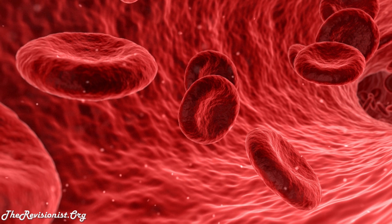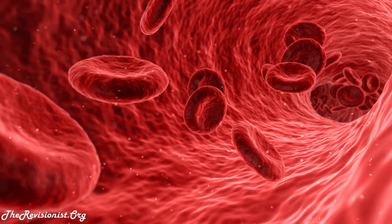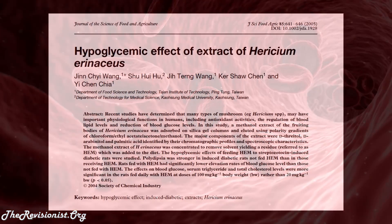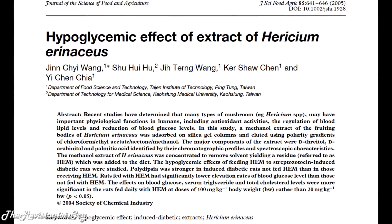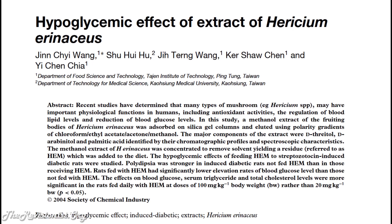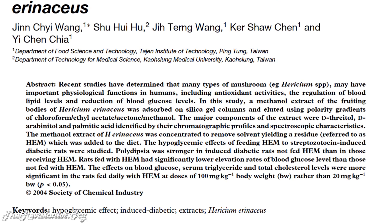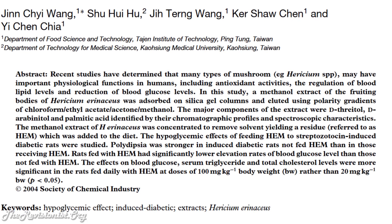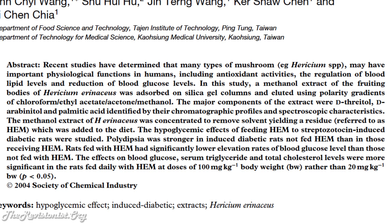Finally, lion's mane is shown to lower blood glucose in diabetic rats. Quoting the study: the methanol extract of Heresium arenaceus was concentrated to remove the solvent, yielding a residue referred to as HEM, which was then added to the diet. The hypoglycemic effects of feeding HEM to streptozotocin-induced diabetic rats were studied. Rats fed with HEM had significantly lower elevation rates of blood glucose levels than those not fed with HEM.